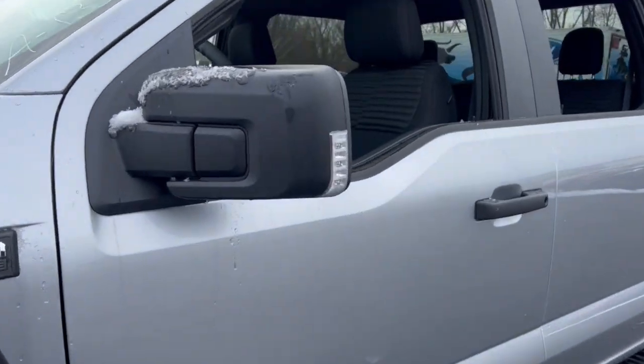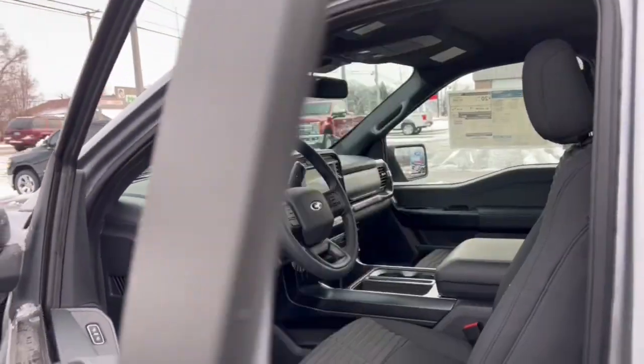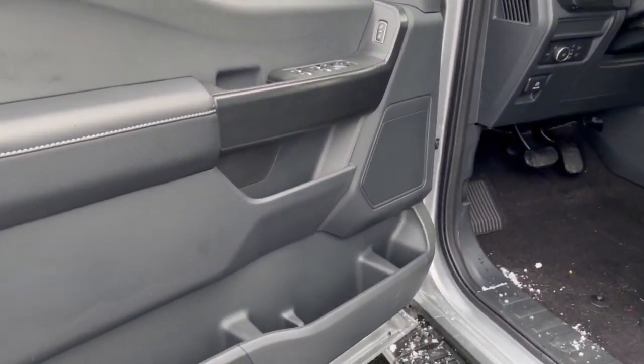These are just some of the great options this vehicle comes with: fog lamps, electronic stability control, power windows, cruise control, four-wheel disc brakes, power steering.